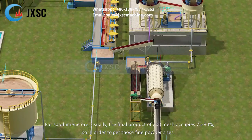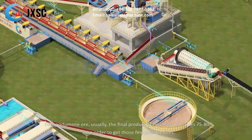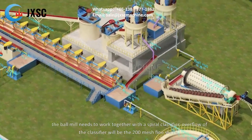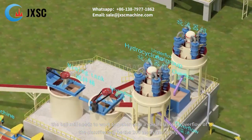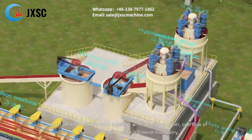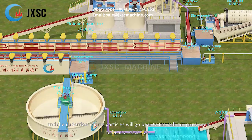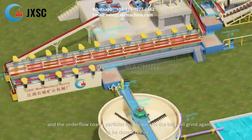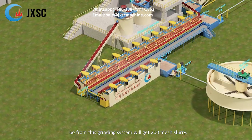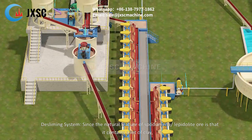For spodumene ore, usually the final product of 200 mesh occupies 75 to 80 percent. To get those fine powder sizes, the ball mill works together with a spiral classifier. The overflow of the classifier is the 200 mesh fine slurry, and the underflow coarse particles go back to the ball mill to grind again in a closed circuit. From this grinding system, 200 mesh slurry is produced.